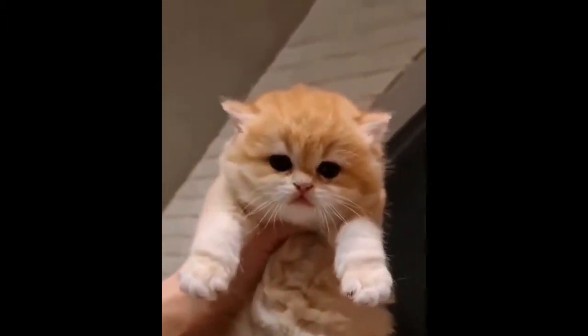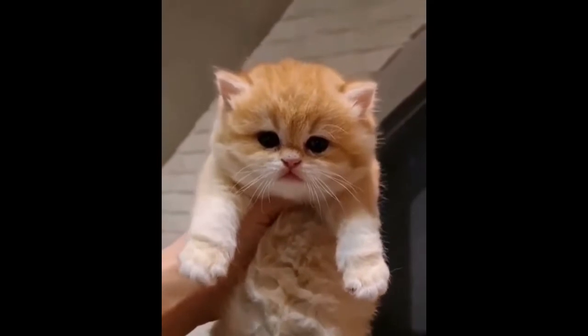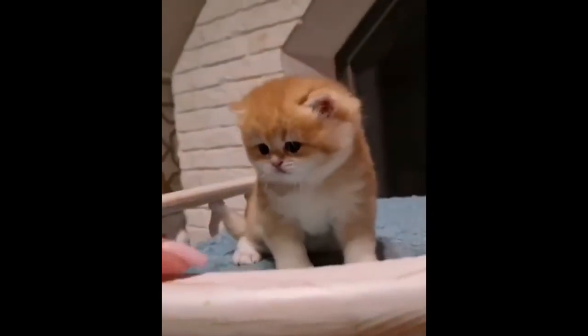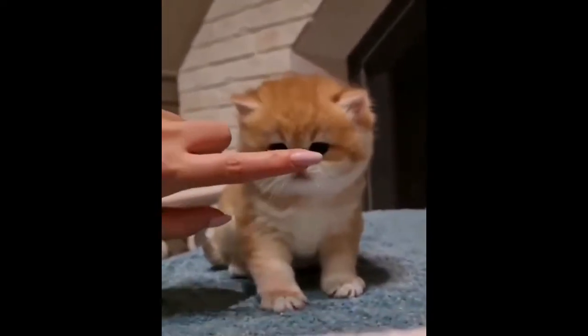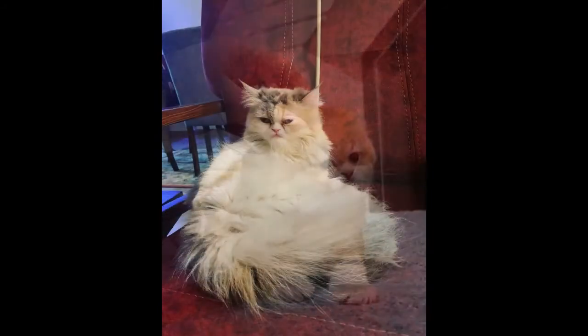The doll face Persian cat is a traditional Persian type. They match closer to what this breed of cat would have looked like thousands of years ago, before they were bred to have more squished faces. They have normal noses in length and placement and often do not have many of the more severe health conditions that extreme Persian cat types have.